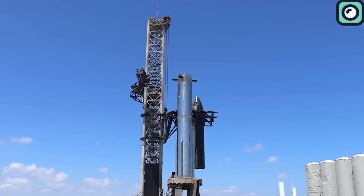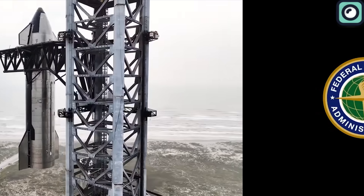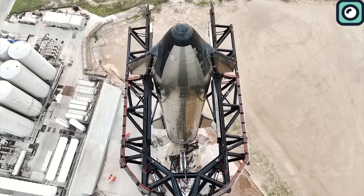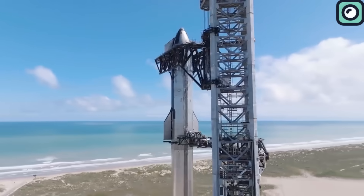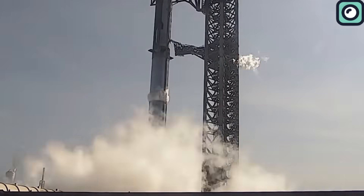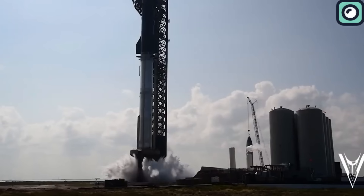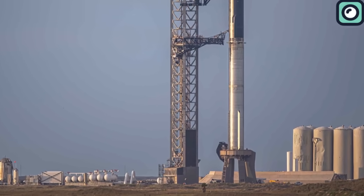However, that enthusiasm took a hit when the FAA denied the launch license, necessitating the de-stacking of the rocket. But now, the atmosphere is charged once again, with the launch date appearing to be just around the corner. Most recently, SpaceX conducted the first full stack test of Booster 9 and Ship 25 in preparation for the launch. We'll be diving into the details of this test and discussing the expected launch date in this video.